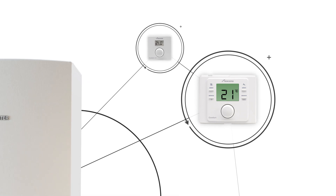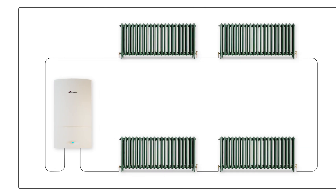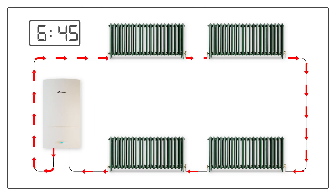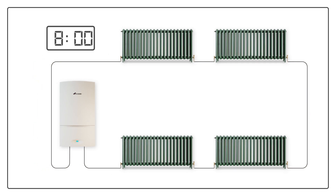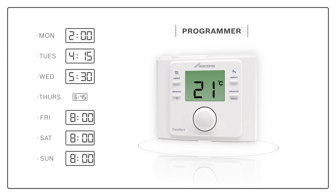The second way of controlling your home's heating and hot water is using a timer or programmer. A boiler timer enables you to set your central heating system to switch on and turn off at certain times of day, and these times are usually repeated every day. A boiler programmer, on the other hand, lets you set your heating and sometimes hot water to switch on and off at different times on different days, to better suit your lifestyle.